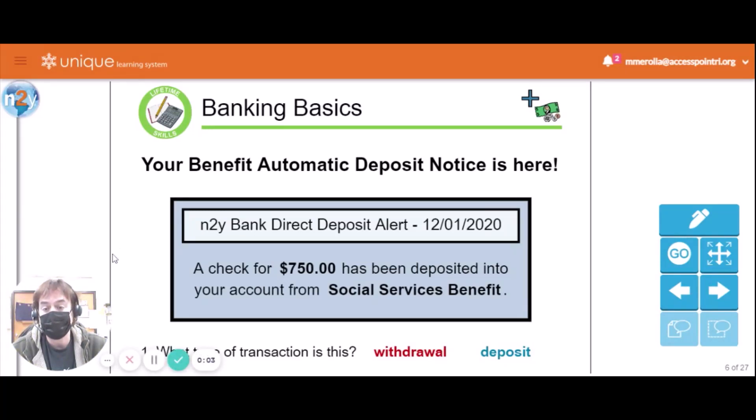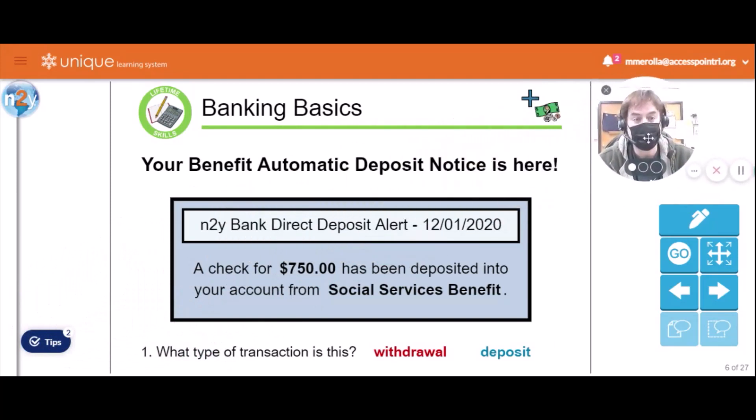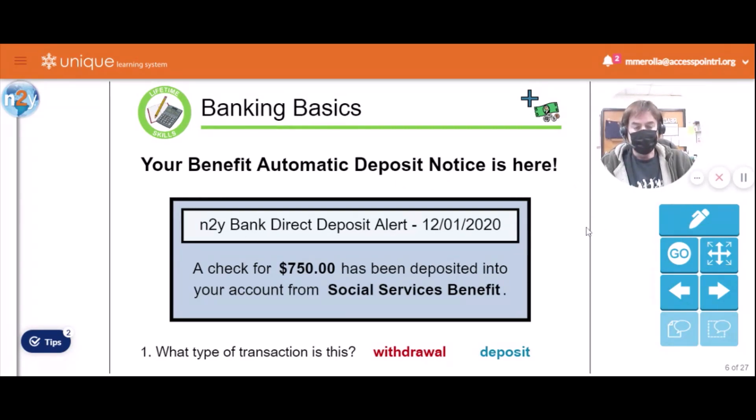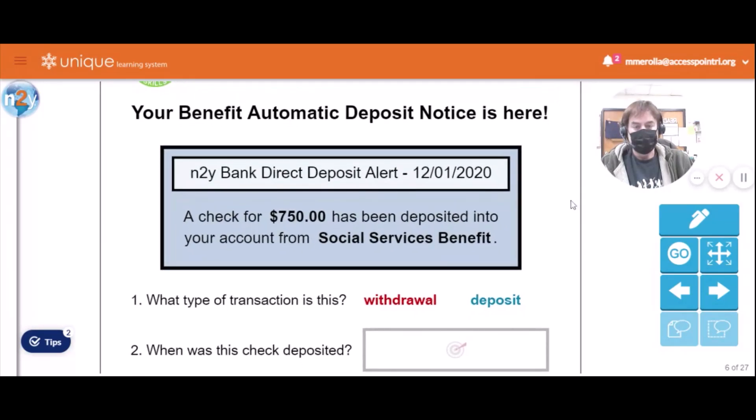Okay my cornerstone chums, it's time again for banking basics. This is Mr. Matt coming to you from classroom six here at the lovely Cornerstone School — that's why I'm wearing my mask already. So just like last month, your benefit automatic deposit notice is here from SSI. You get 750 big ones, and it was paid to you on December 1st.